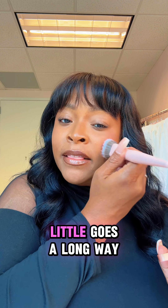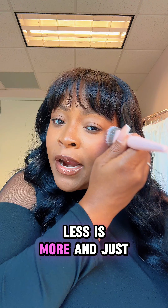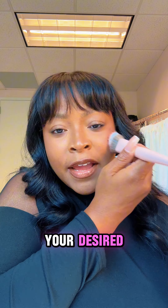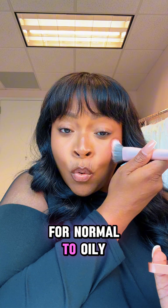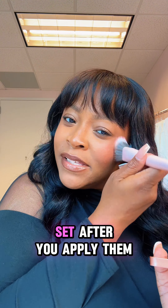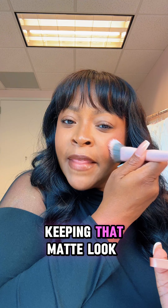Not sure which of our blushes are best for you? Keep watching. A matte cream blush is going to give you a natural finish. It has a lot more payoff, so it may come across like it's not beginner friendly, but trust me it is. Little goes a long way — just build it as you go. Less is more and just continue to add to your desired payoff.